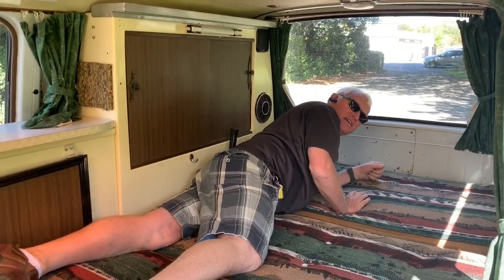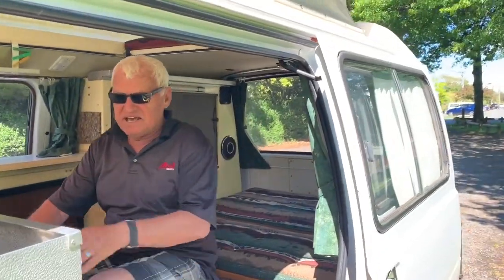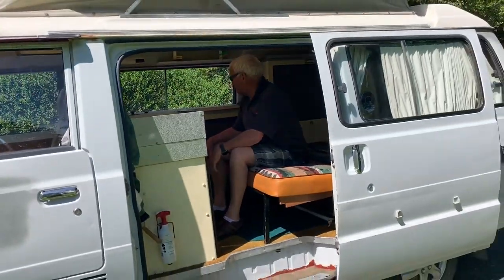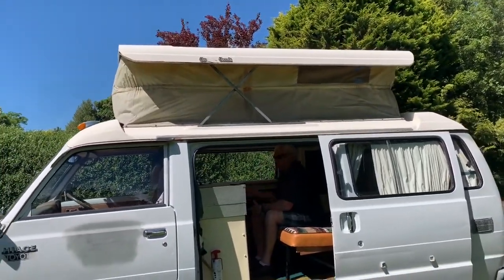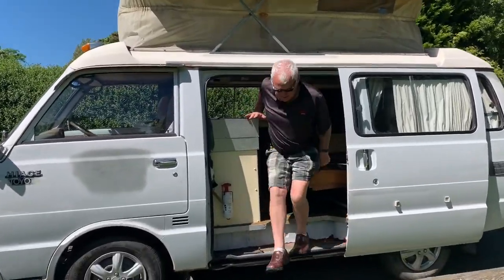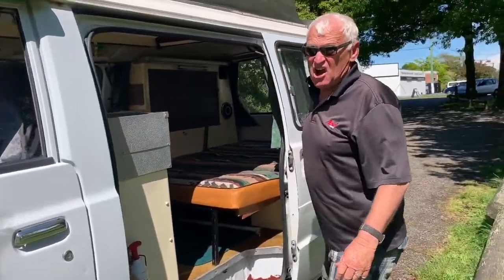Anyway, here it all is — you can sit here and prepare a meal. As demonstrated earlier, the water pump works. I love this van, but as I said, it's got to go.